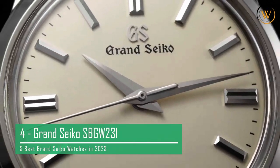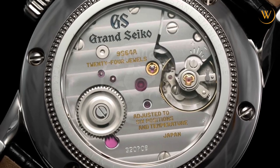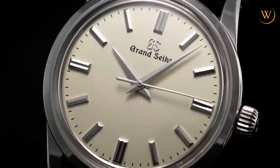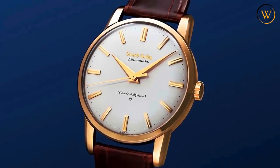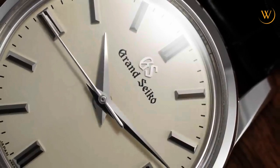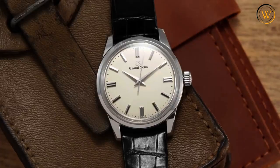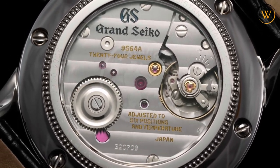The Grand Seiko SBGW231 is a classic dress watch that combines elegance, simplicity, and superb craftsmanship. This watch has a round stainless steel case measuring 37.3 millimeters in diameter and 11.6 millimeters in thickness. The case is Zeratsu polished to a distortion-free finish that reflects the light from every angle. The lugs are curved and shaped to allow the leather strap to wrap snugly around the wrist. The strap is made of black Crocoval leather with a handsomely finished pin buckle. The dial is a stunning cream color with polyangular hour markers and dauphin hands that are diamond-cut and Zeratsu polished.